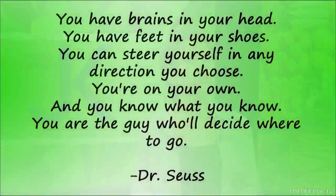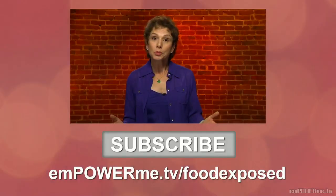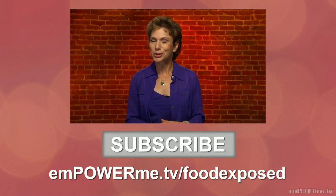I'll leave you today with this clever, appropriate poem from none other than Dr. Seuss: 'You have brains in your head. You have feet in your shoes. You can steer yourself in any direction that you choose. You're on your own and you know what you know. You're the guy who will decide where you go.' Thanks for joining me today on Food Exposed. Join us next week for another look at what's on your plate. For more Food Exposed, check me out on EmpowerMe.tv. And until next week, remember: make food your best friend and exercise your companion for life.